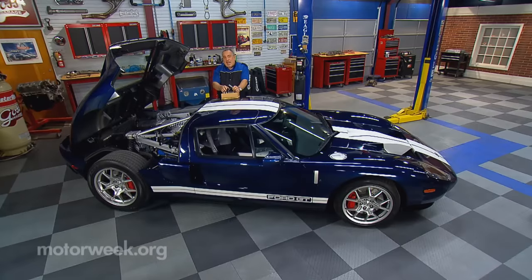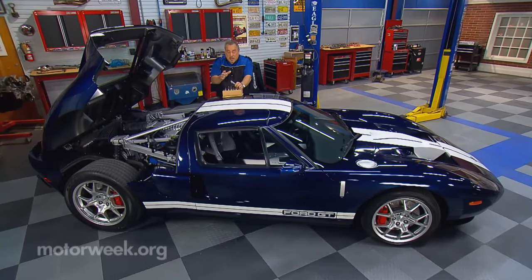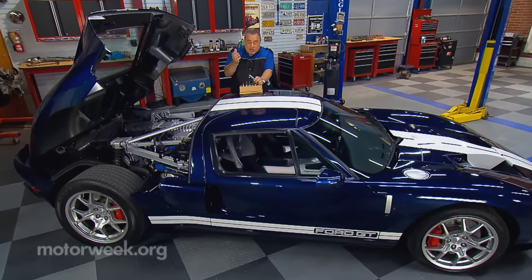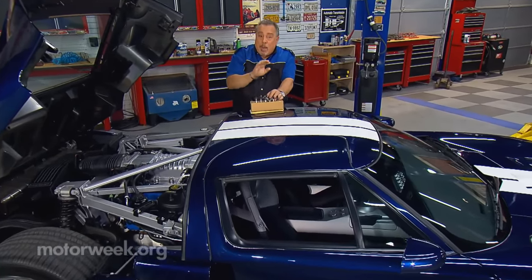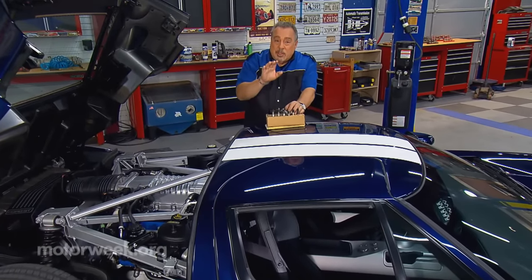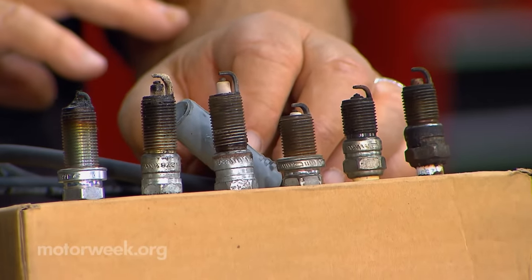Back in the day, cars had a lot of ignition parts that today don't even exist, like spark plug wires. But no matter how exotic or how mundane, all cars still use spark plugs. And spark plugs wear out.